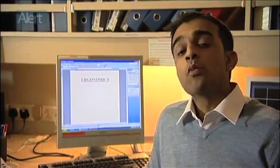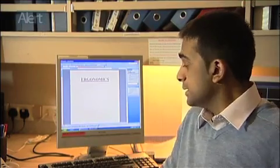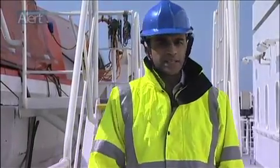What do we mean by ergonomics? It's the science of designing the job, equipment and workplace to fit the worker. So in this office, for example, we'd consider the suitability of the chair, the position of the desk and screen. But that's all very well if you work in an office every day. On board ship, there are many more things to consider.